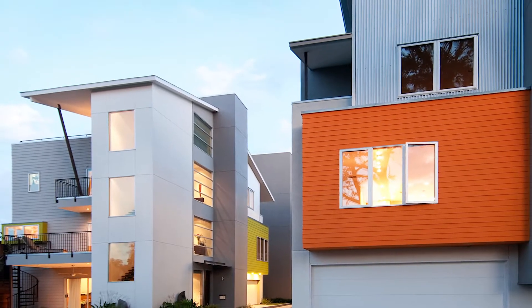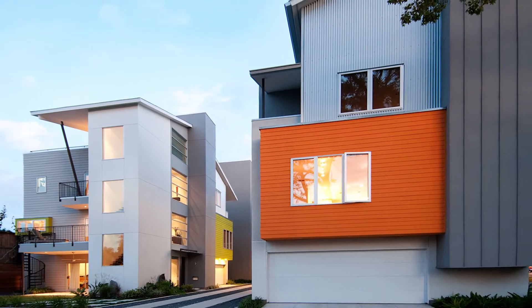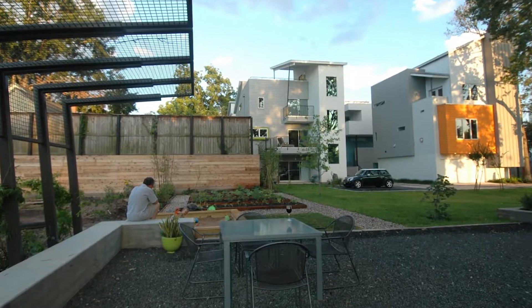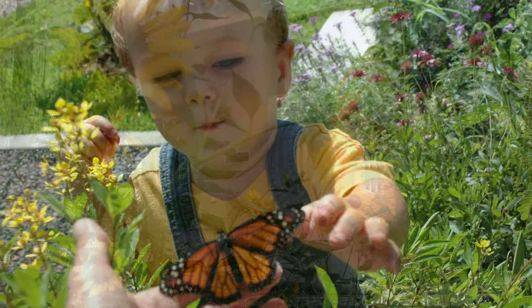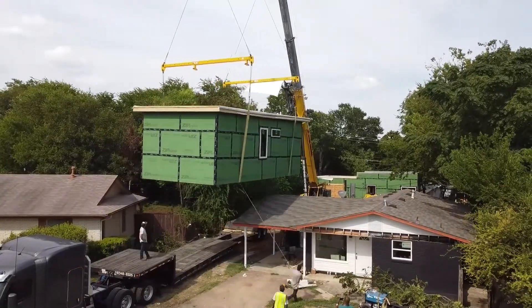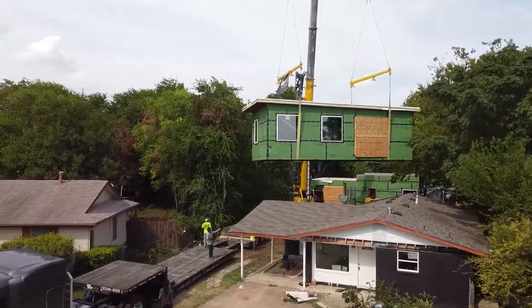Our quest for well-designed, attainable housing has been a theme running through our work since we started our architecture firm Intecture in 2001. The name Intecture refers to an interdisciplinary approach, weaving architecture, interiors, landscape, and the craft of constructing together in a cohesive manner.